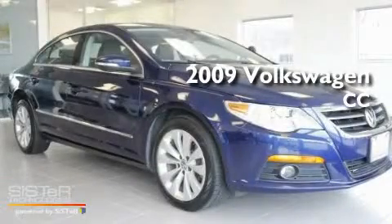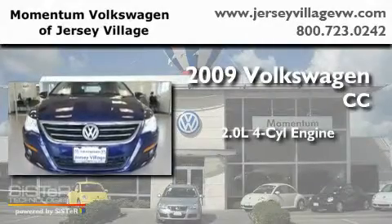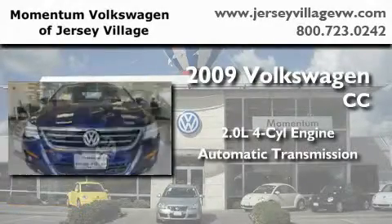This is a 2009 Volkswagen CC. It features a 2.0-liter four-cylinder engine and an automatic transmission.